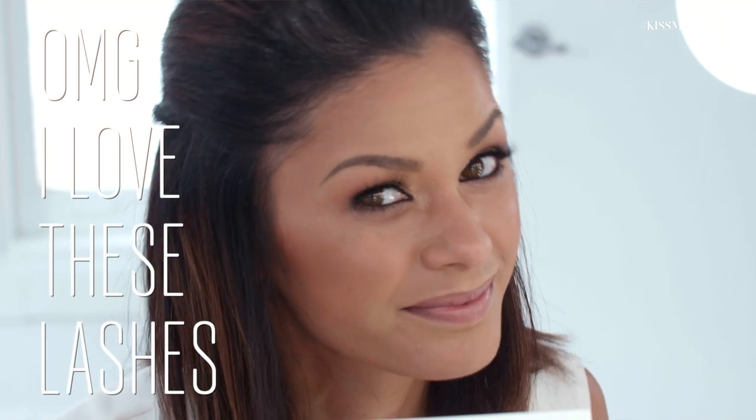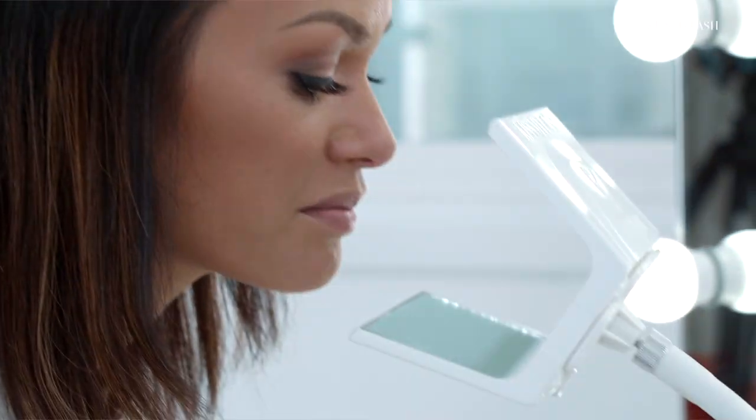OMG I love these lashes and this mirror made it so easy. I'm in love, I love these.